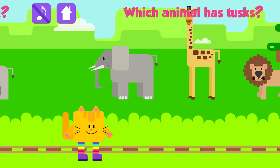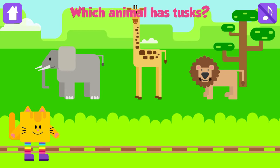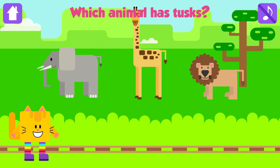Which animal has tusks? Elephant! Excellent! A tusk is a long tooth. African elephants have tusks.